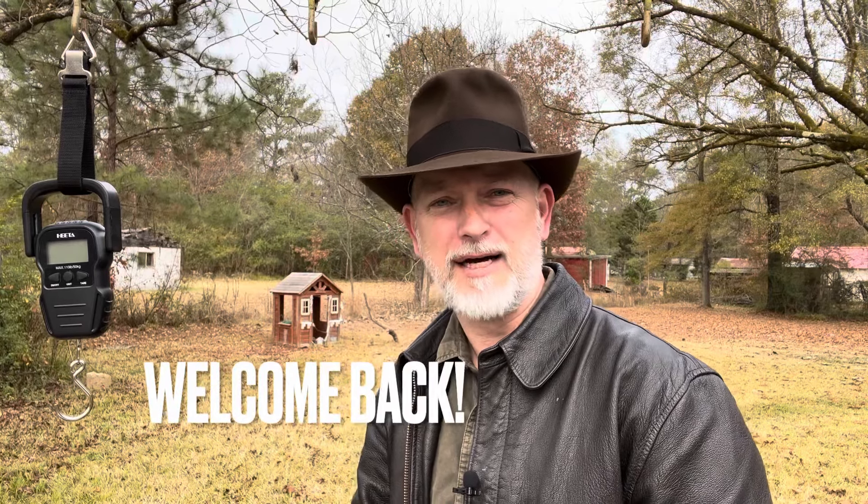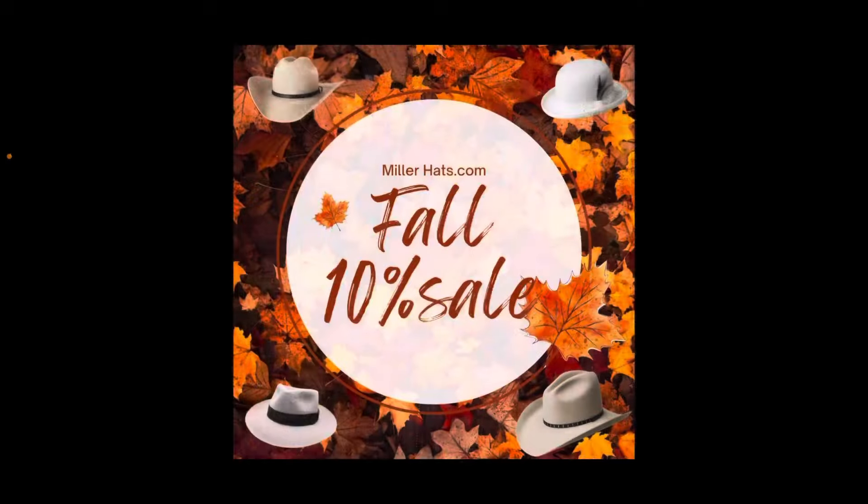Hello everybody and welcome back. I wanted to start off by telling you that Miller Hats has a 10% off November Thanksgiving sale, so you may want to check that out if you're in the market for a hat.